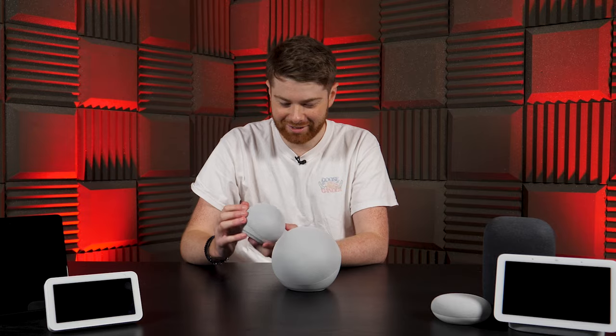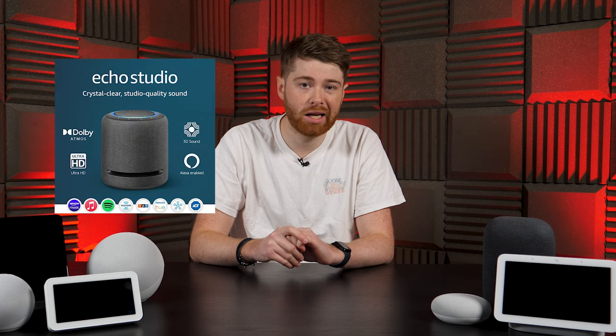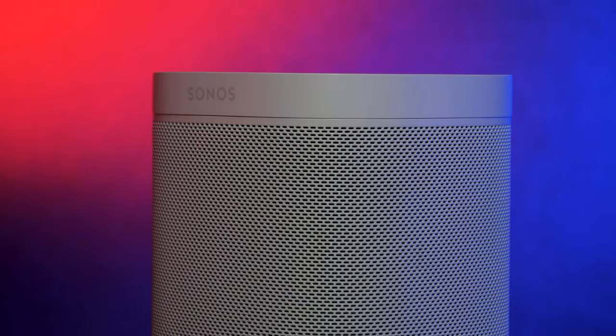Alongside the Echo we also have the teeny tiny Echo Dot, which essentially just cuts down the size of the normal Echo and reduces the sound quality just a little bit. There's also the Echo Studio, which is a beast of a speaker that aims to compete with the likes of Sonos speakers.